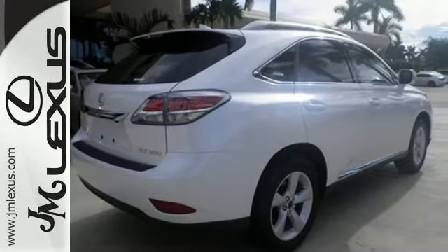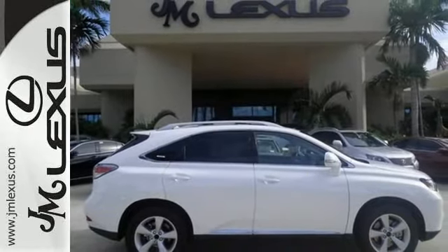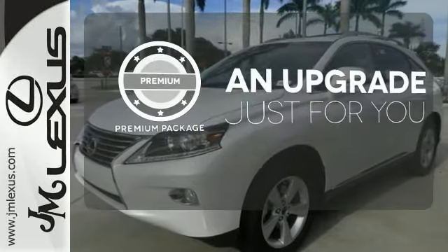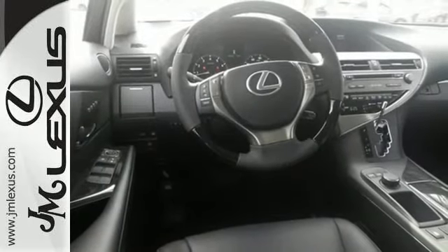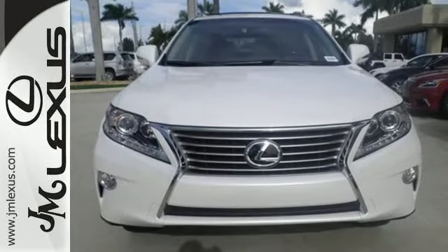The interior is designed to impress with a premium sound system, leather upholstery, and smart technology like Homelink and Bluetooth. The premium package takes a great thing and makes it even better. Don't settle for boring — bring home this invigorating 2015 Lexus RX 350.